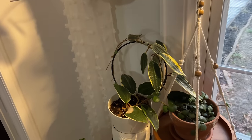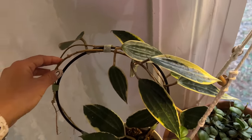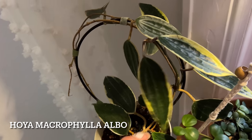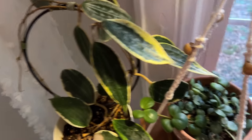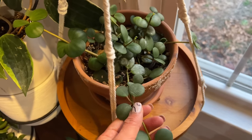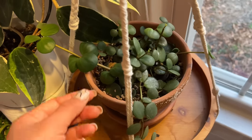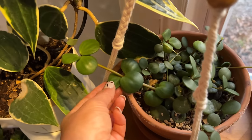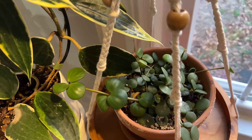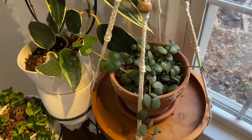Down here we have a type of Hoya — I think it's a Hoya Macrophilia. And this is a Peperomia Hope. I saved this one from root rot and it's taken a good year and a half to regrow, but it has regrown. It's a really easy plant. I overwatered it — I had it in a pot where I didn't drain the excess water, which was a mistake early in my plant journey. It has pretty thin roots, so be careful with that one.